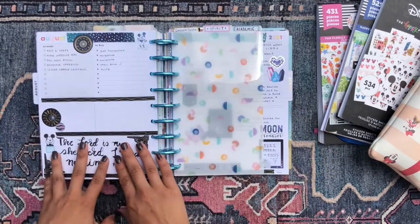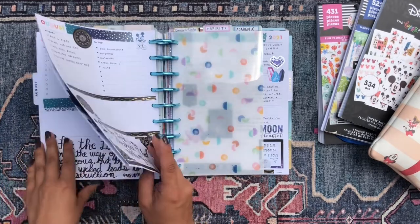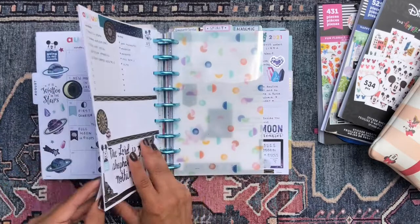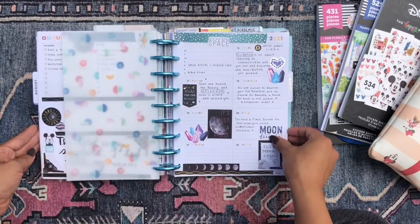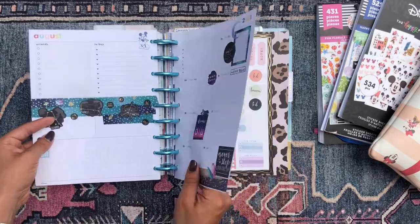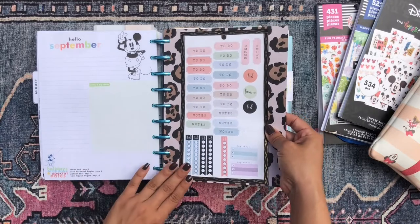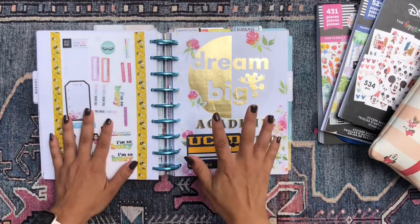I've also been loving brush lettering some scripture into this grid section here at the bottom of the dashboard. It's been definitely getting me back into a Bible study and connecting with the Lord. And then here I just have some functional stickers, more functional stickers on the back of it.